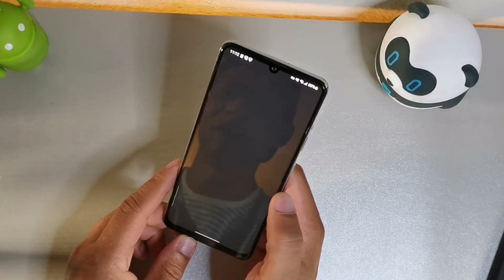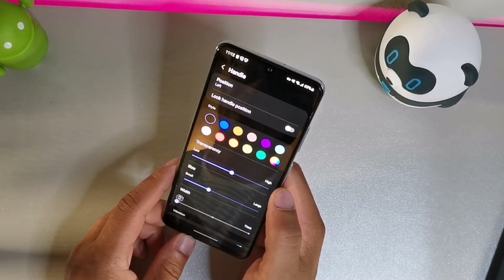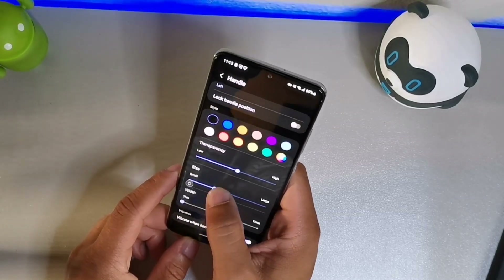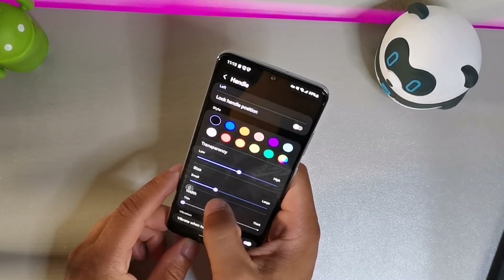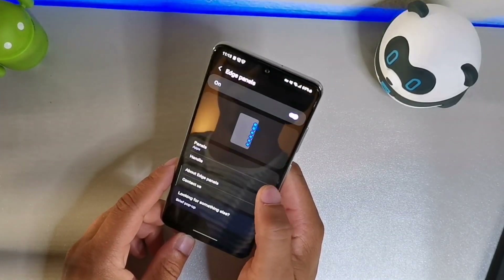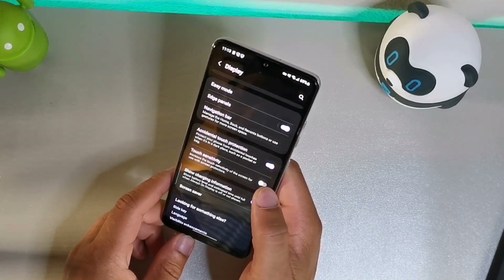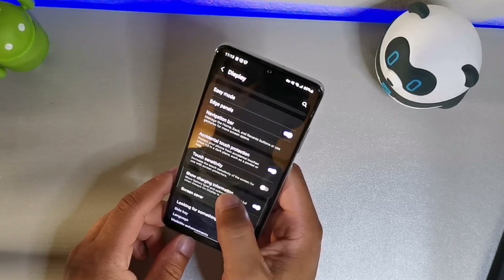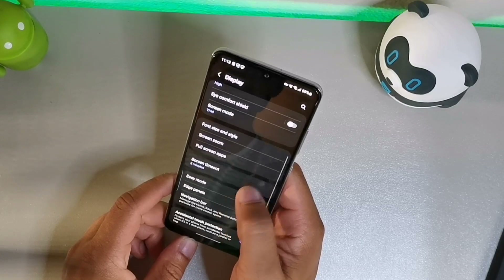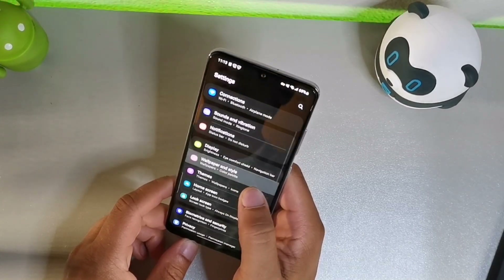The edge panel is right here and you can customize it — it says 'handle' and you can adjust the customization, like vibrate when touched, things of that sort. So there's a lot of customization with the edge panel. As far as other display features, you get touch sensitivity, accidental touch protection, and a customizable navigation bar. I also changed the screen timeout to two minutes.